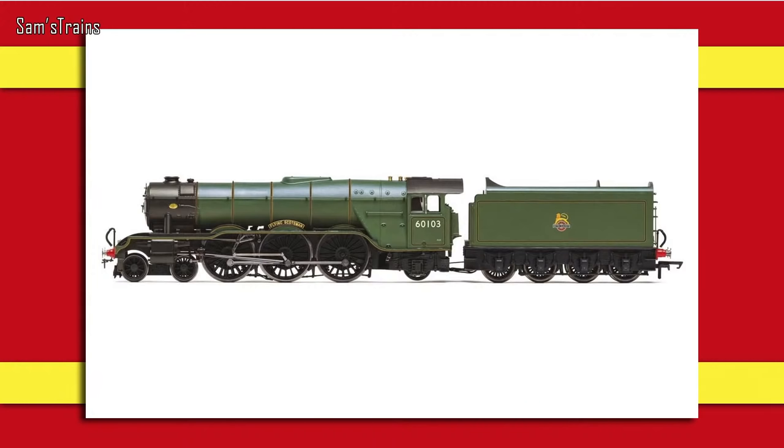There are four new upgraded A3s and they're also going to have flickering fireboxes. That die-cast running plate is going to add so much weight and quality to the model, to the point where the new RRP of £209.99 sounds absolutely justified. Retailers are probably going to be selling them for less — that seems reasonably good value.